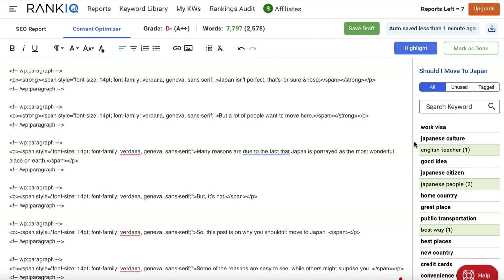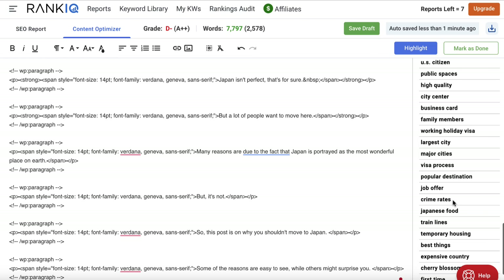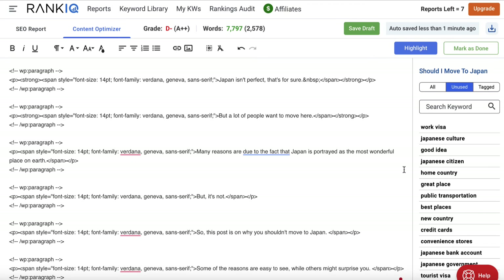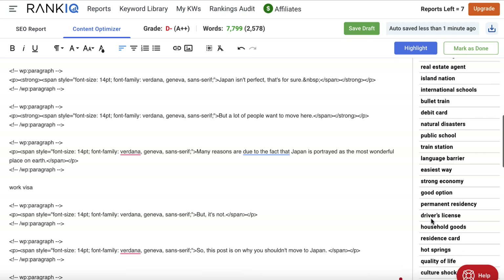Surfer's dashboard is a bit more intuitive but you obviously pay more for it. Going to 'unused' shows all the words and phrases I haven't used that I should be using inside my post. I don't want to force these in unnaturally, but I'll need to go to my post and add these words in. As you add a word it automatically gets removed from the list. For example if I type in 'work visa' you'll see it disappears. You want to go through and get as many of these in as you can.